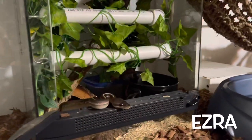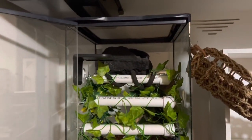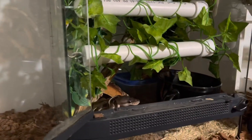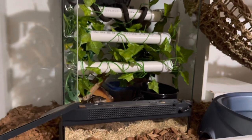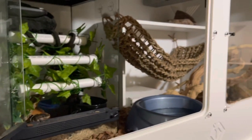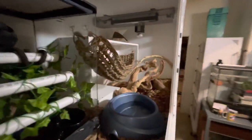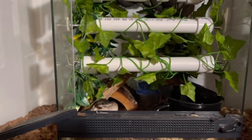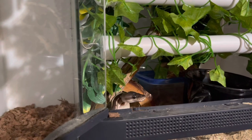This is Ezra, one of my Python regius. This was his original quarantine enclosure and I decorated it to be his little baby enclosure. People questioned why he was still in this small terrarium when he was a few months old, but it's because he feels comfortable in it. What I've done is put his terrarium inside a 4x2x2 enclosure with the door left open. He does come out — I've seen him using the rest of the space — but he always goes back to his terrarium as his home base, and he just hasn't wanted to give it up yet.